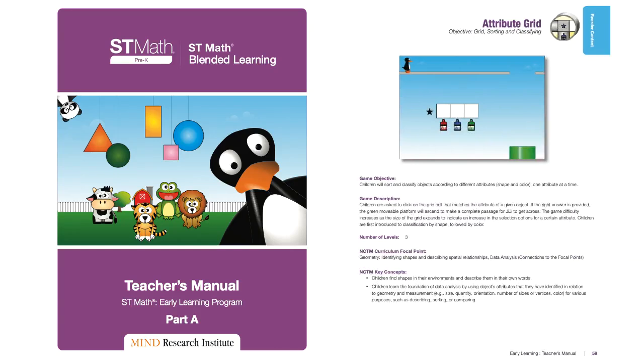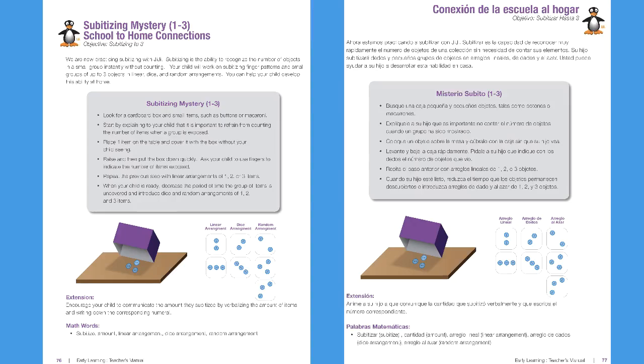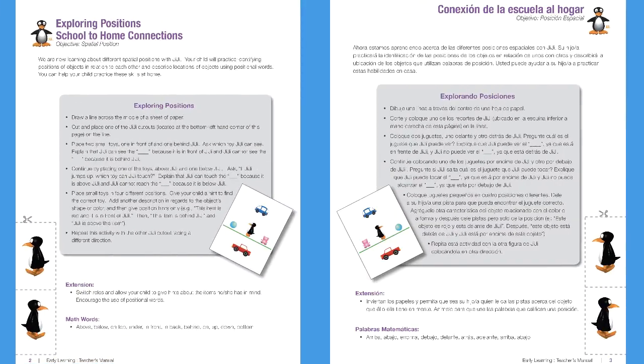And learning shouldn't just happen in the classroom. Each unit contains school-to-home connection activities so students can practice math skills with the whole family.